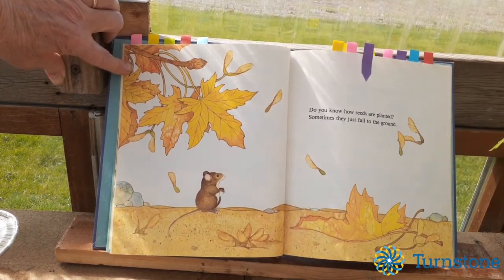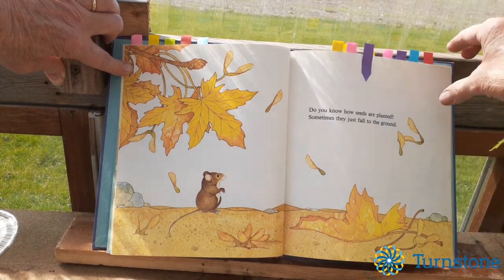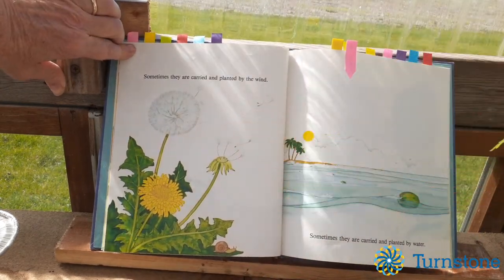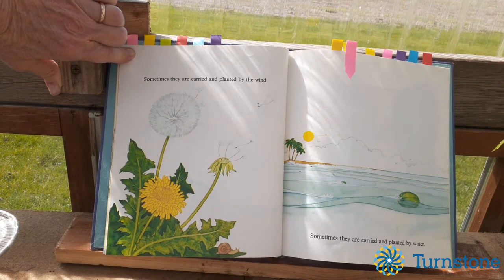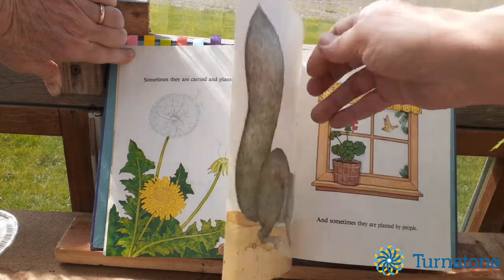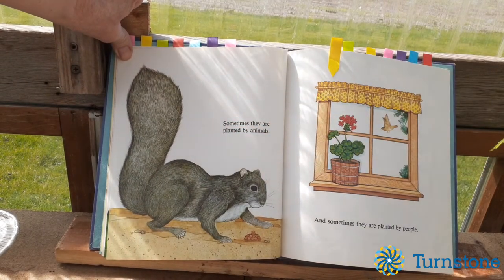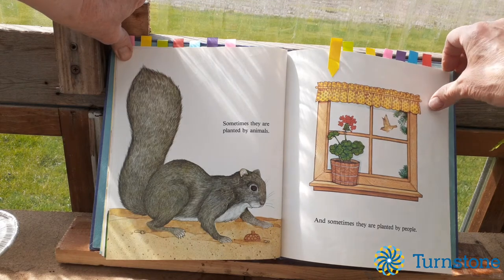Do you know how seeds are planted? Sometimes they just fall to the ground. Sometimes they are carried and planted by the wind. Sometimes they are carried and planted by water. Sometimes they are planted by animals, and sometimes they are planted by people like you or me.